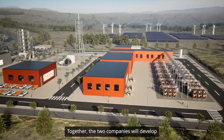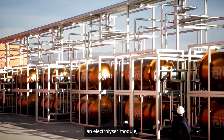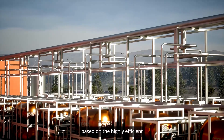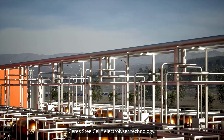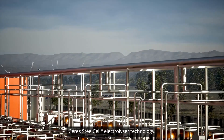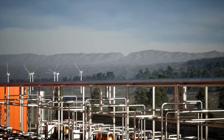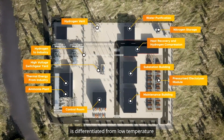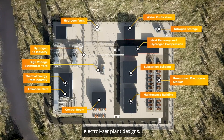Together, the two companies will develop an electrolyzer module and commercially scalable green hydrogen plant design based on the highly efficient Ceres' steel cell electrolyzer technology. Let's take a look at how the plant building block is differentiated from low-temperature electrolyzer plant designs.